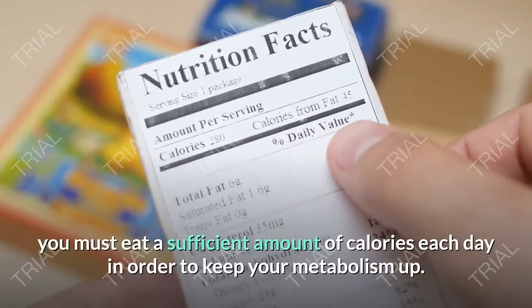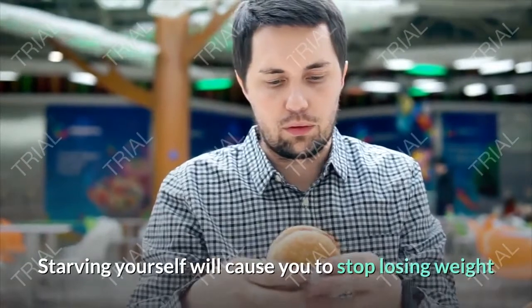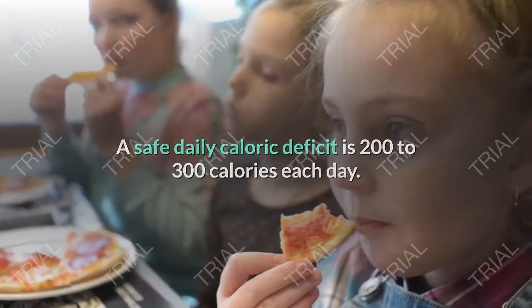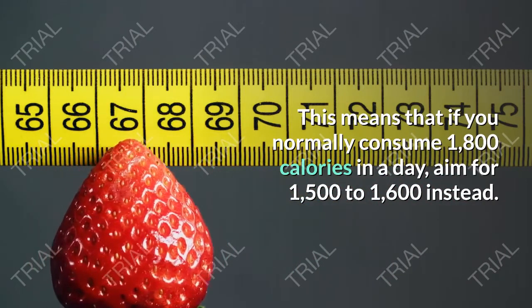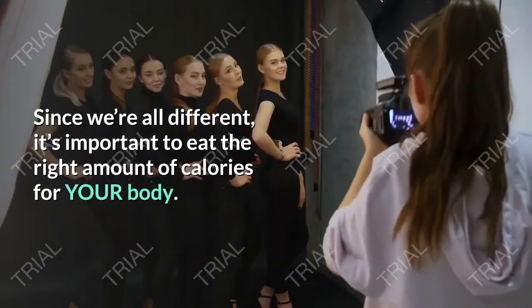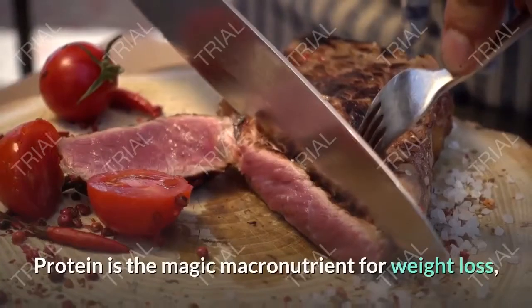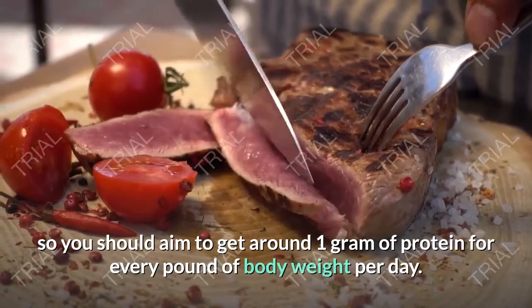If you're trying to lose weight, you must eat a sufficient amount of calories each day to keep your metabolism up. Starving yourself will cause your body to go into starvation mode — don't do it. A safe daily caloric deficit is 200 to 300 calories per day. Since we're all different, it's important to eat the right amount for your body. When planning your meals, focus on protein first, fats second, and carbohydrates last. Aim to get around one gram of protein for every pound of body weight per day.